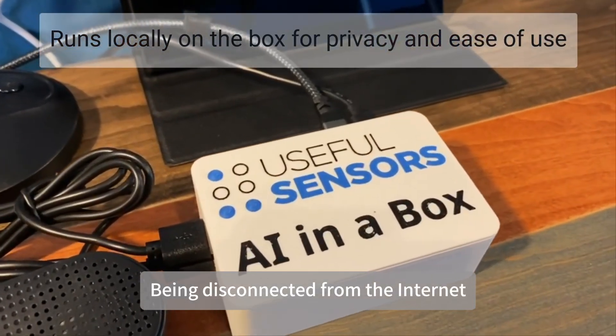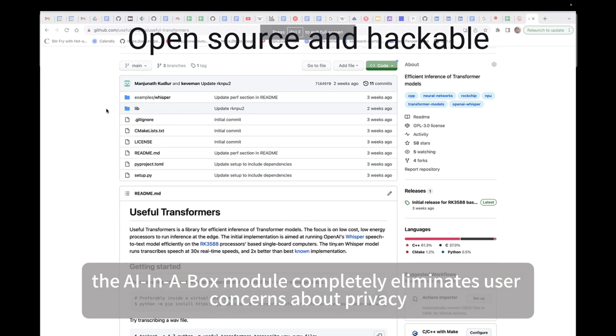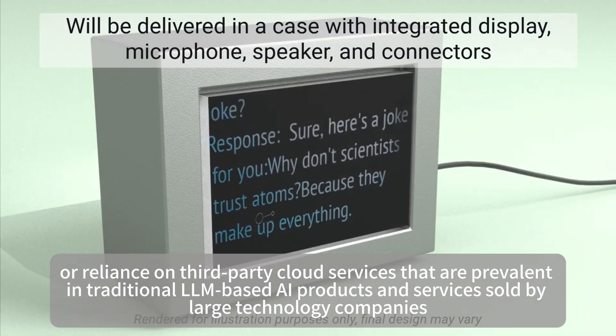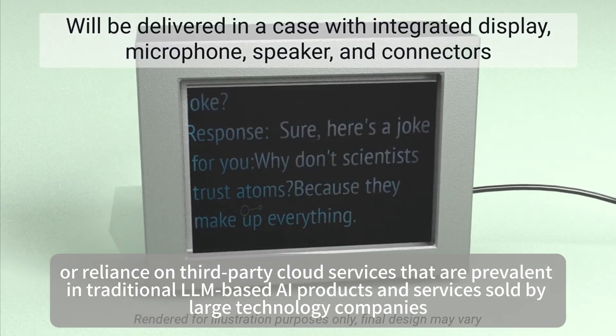Being disconnected from the internet, the AI in a Box module completely eliminates user concerns about privacy, snooping, or reliance on third-party cloud services that are prevalent in traditional LLM-based AI products and services sold by large technology companies.